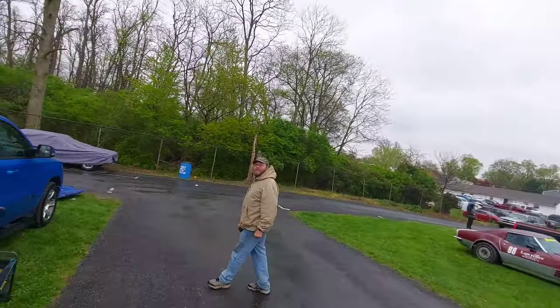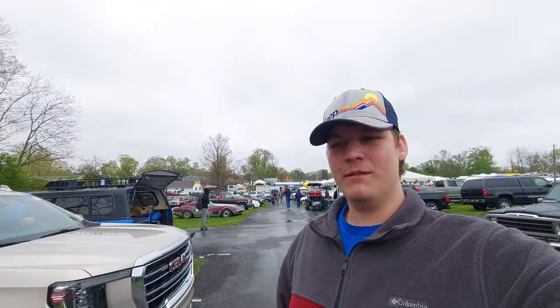Here we are, ladies and gentlemen, at the Spring Carlisle Swap Meet. Right now we're touring with Louis Hopkins Enterprises, checking out some of the sick rides here in the car corral. You could purchase these if you were here, but there's that budget thing that comes into play with me. It's raining but we're still having a good time.